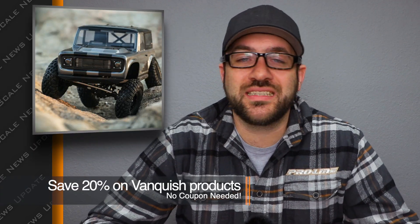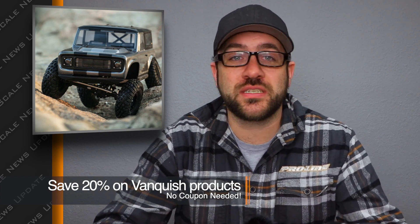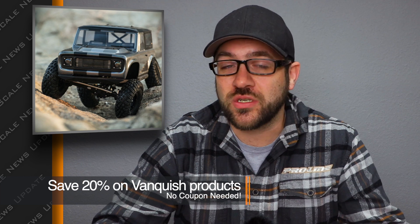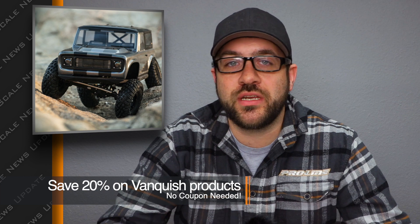This week you can jump onto the Vanquish Products online store and save 20% on anything on the site. You can save pretty good on anything from VS4-10s to just a new set of wheels, some accessories for your Bomber, Wraith, SC Extend, or anything like that. There's no coupon needed — all you have to be is logged on and you'll automatically save the money.